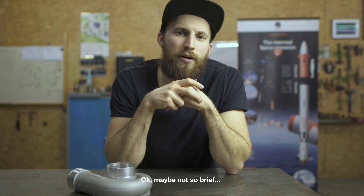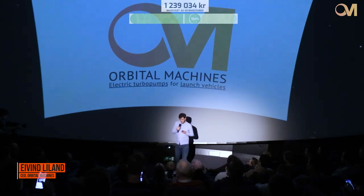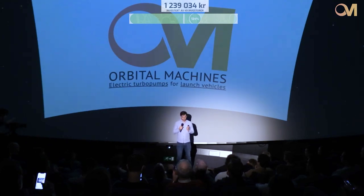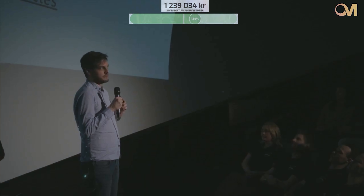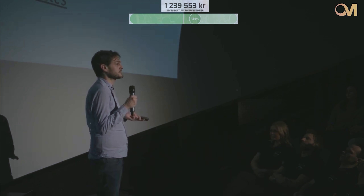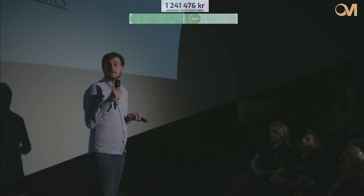Hello rocket fans and welcome back to the Copenhagen Suborbitals Rocket Shop, where we continue working on the world's only crowd-funded space rocket, Spica. Today we want to talk about turbo pumps, or more specifically electric turbo pumps. We have a collaboration with a startup from Norway called Orbital Machines, who wanted to test their first electric turbo pump on Spica's BPM-100 rocket engine.